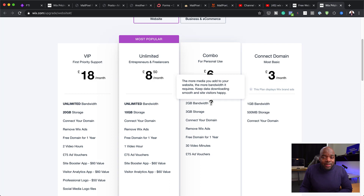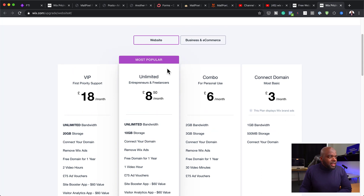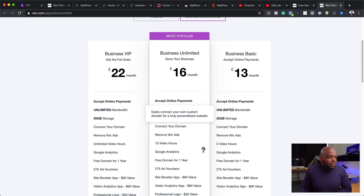I talked about feature limitations — if you want to upgrade your website and add extra features on Wix, that is very difficult to do. In fact, it's pretty much impossible. You can see they have different monthly subscriptions, and when you come to business and e-commerce plans, the price gets significantly higher.